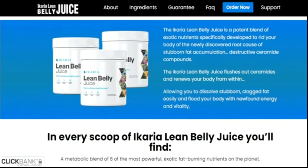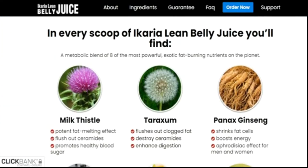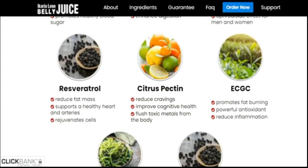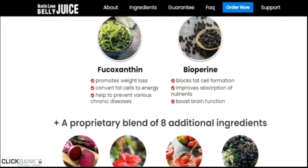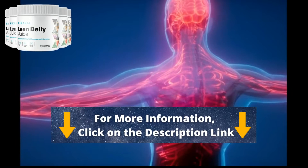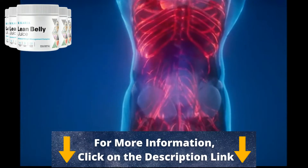The first thing you must know about the Ikaria Lean Belly Juice is where you're going to get it from. Keep in mind that it has an official website, and to make your lives much easier, I'm going to leave their official website in the description box just below this video. You guys can check that out once you've finished watching.